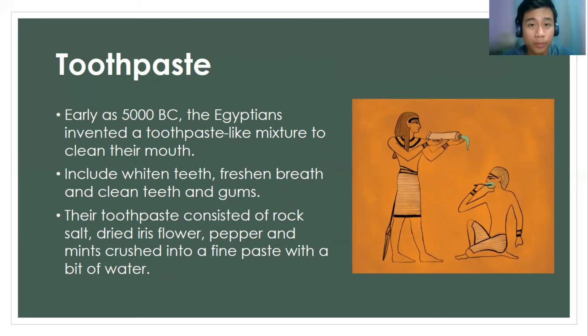Ancient Egypt also had a contribution in making the first toothpaste. As early as 1500 BCE, the Egyptians invented a toothpaste-like mixture to clean their oral cavity. This toothpaste was used for whitening teeth, keeping them fresh, bright, and clean, along with the gums. The main ingredients were rock salt, dry iris flour, pepper, and mint, crushed into a fine paste with a bit of water.